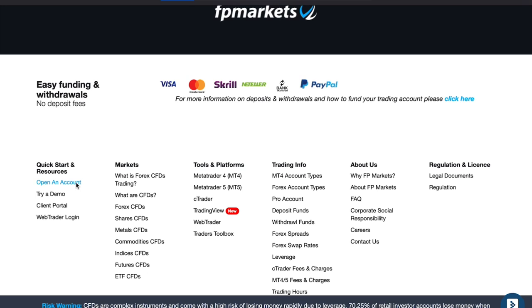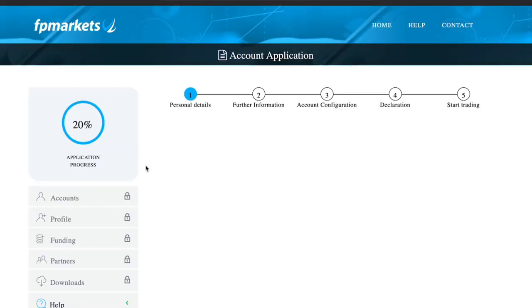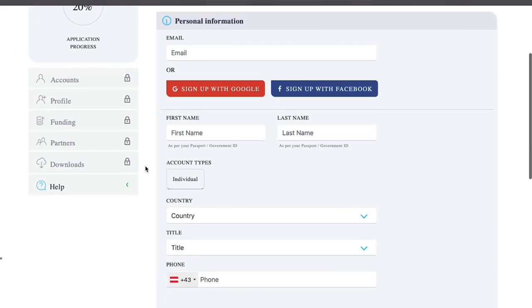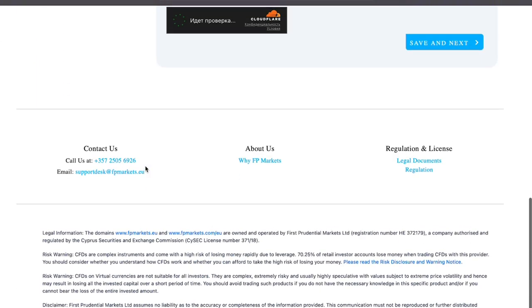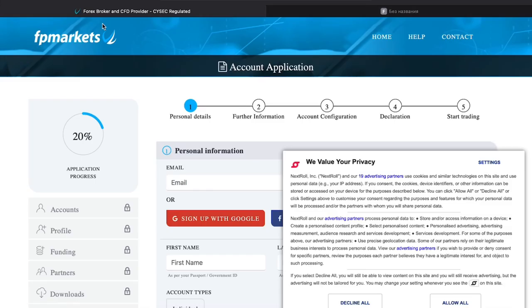When it comes to costs, FP Markets is quite competitive, offering commission-based pricing on its ECN accounts and spread-based pricing for its standard account. Additionally, it has a wide range of funding options like credit cards, PayPal, Skrill, and Neteller, ensuring convenience for its users.